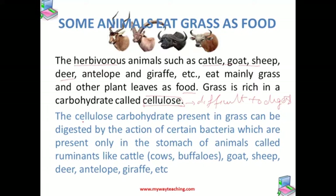Also, this cellulose carbohydrate present in grass can be digested by the action of certain bacteria which are present only in the stomach of animals which are called ruminants. And what are these ruminants?